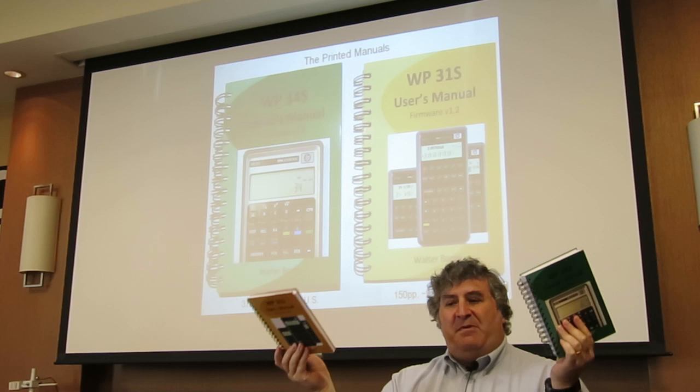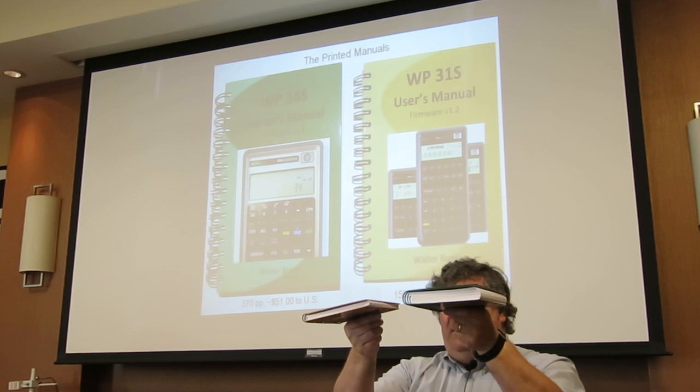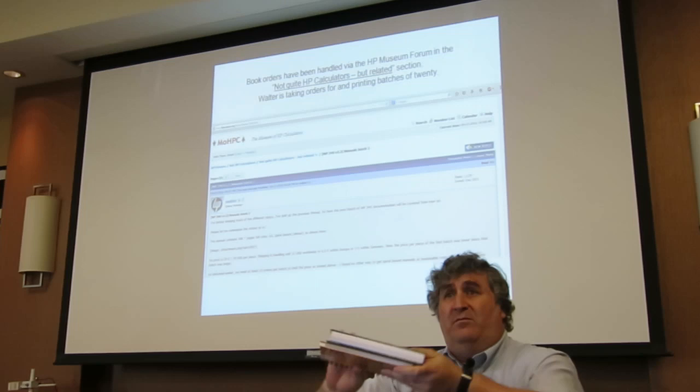He also went ahead and did the 31S in spiral bound as well. Both of these are fabulous. One is about twice as thick as the other — the 34S manual was around $35 with shipping from the US and the 31S was a little over $50 with shipping from the US. He prints 20 at a time and then mails them out.